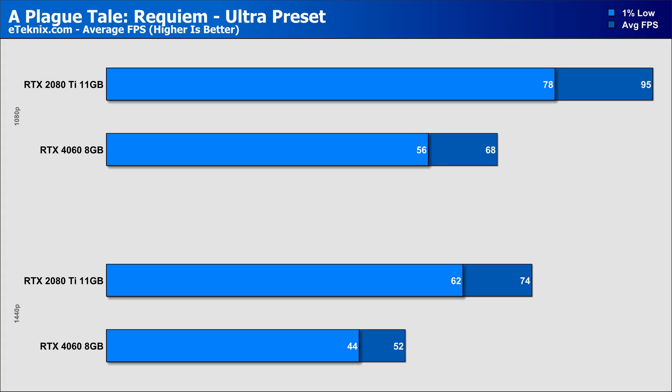Starting things off with A Plague Tale Requiem on the Ultra preset, and at 1080p, the cheaper 2080 Ti already gets off to a flying start, with a lead of 40% over the RTX 4060, while 1440p sees that lead increase slightly to 42%. So not looking great for the newer Ada Lovelace GPU, and we're only one game in so far.